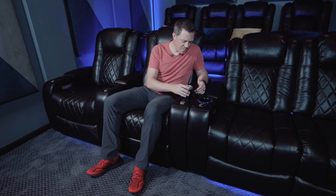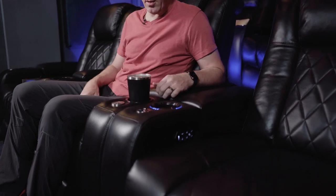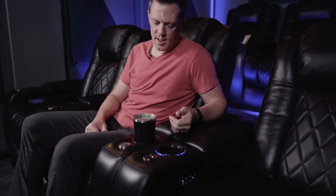The cup holder has two LED stages. My coffee thermos feels a little looser in the regular seat's cup holder and slightly snugger in the XL — but the XL could accommodate an even larger cup, which makes sense since they're the XL Valencia theater seats after all.